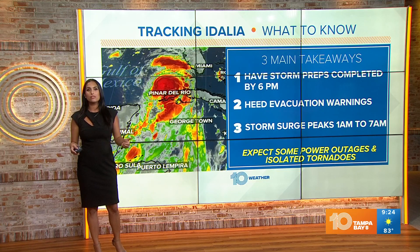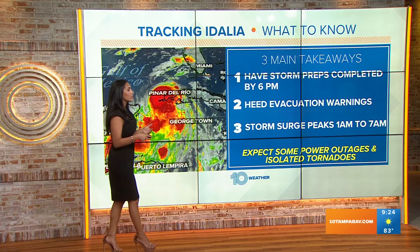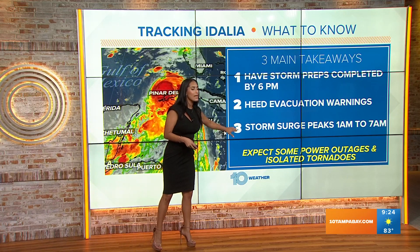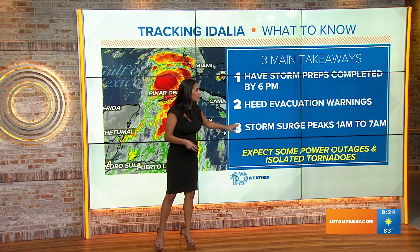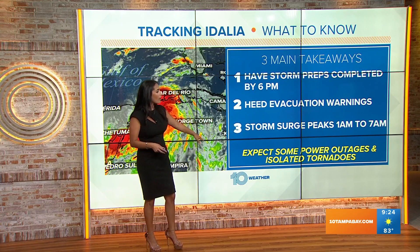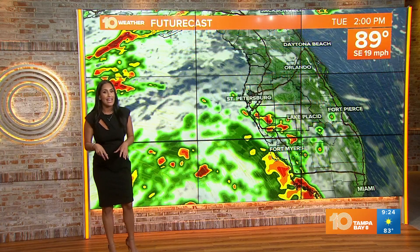The major change while you were sleeping: this is now a hurricane, a category one. Realistically, we're still seeing storm surge is going to be peaking throughout the overnight hours — while people are sleeping, between 1 to 7 a.m. Some power outages are possible and isolated tornadoes are expected mainly today up until midnight.